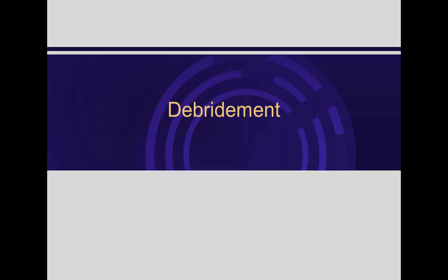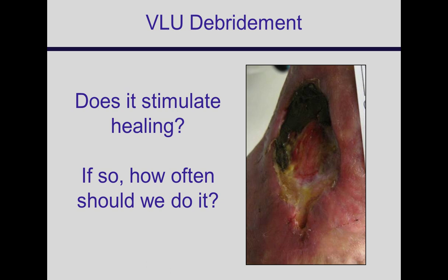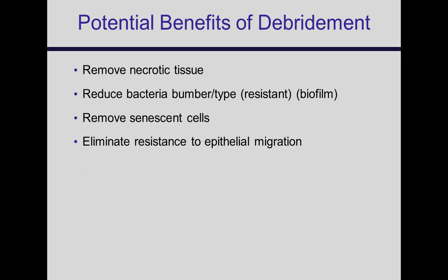Debridement — there's a lot of controversy over when, how often, and what's the best method. We're going through a process to update the Wound Healing Society guidelines for venous ulcers, and I've reviewed all the literature on debridement. It doesn't provide much in the way of definitive answers except to say that debridement overall is beneficial.